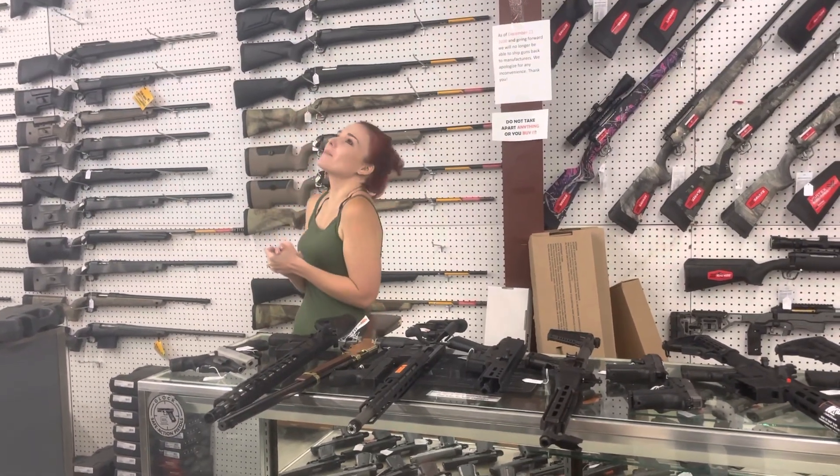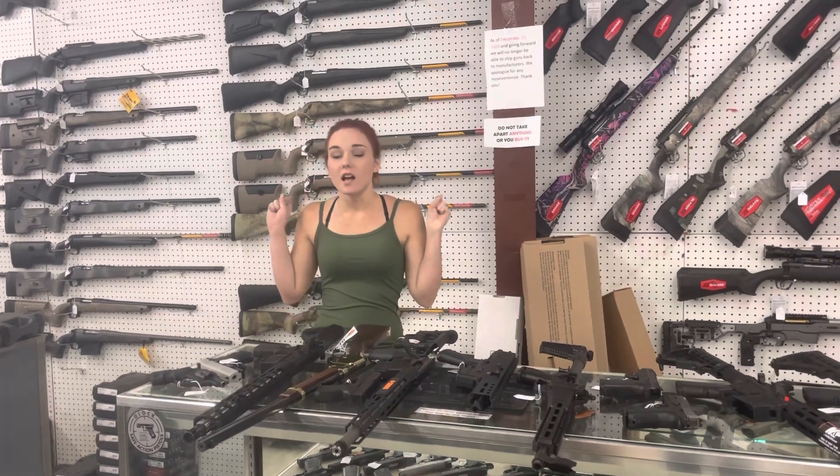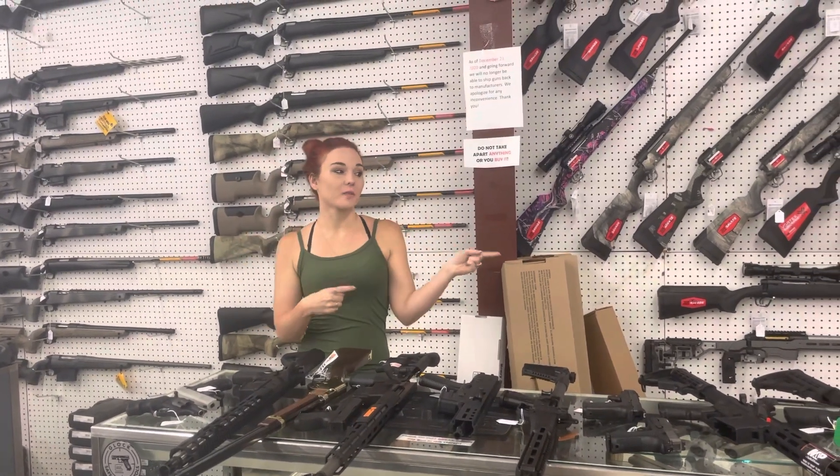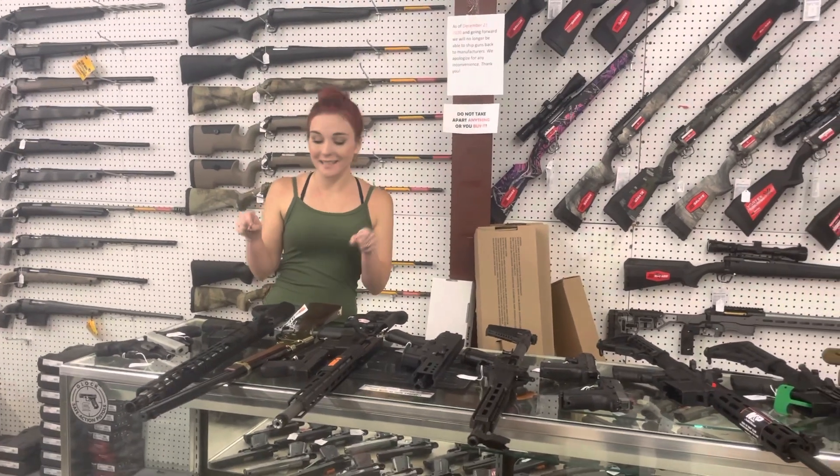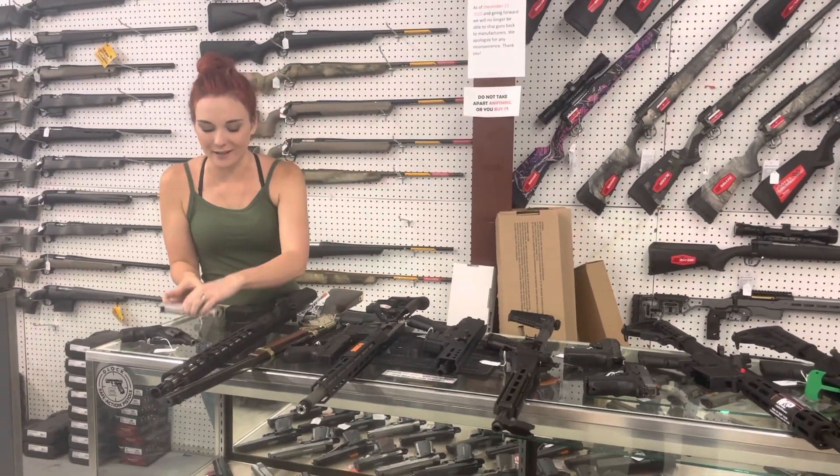Hey y'all, it's Amber from Exile. Happy hump day everybody. Y'all bear with me — it is an awesome video. All those comments, y'all. I put everything we have in stock from those comments in this video, so be sure to watch all the way through.